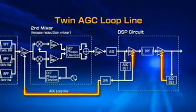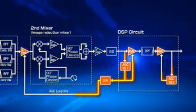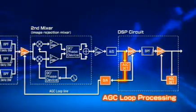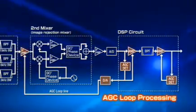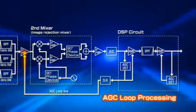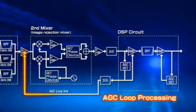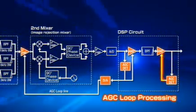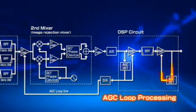The IC7700 has two automatic gain control loops. The first AGC loop prevents the saturation of the first IF amplifier from strong signals out of the bandpass filter bandwidth and improves the dynamic range against adjacent signals. The second AGC loop detects the AGC voltage at the digital IF filter output, which only passes the intended signal.